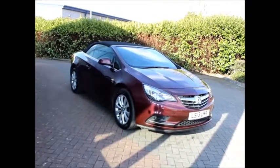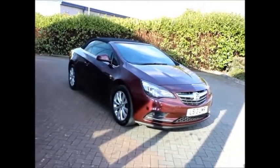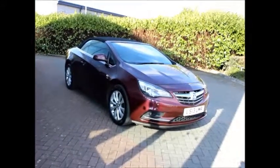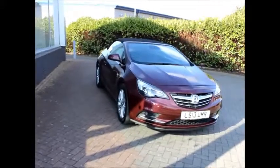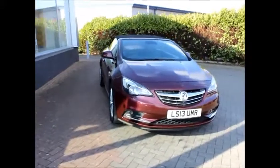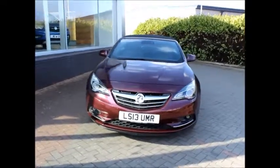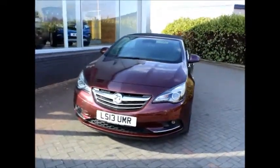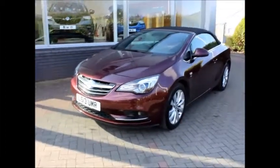Welcome to Now Vauxhall. Here today we have a Vauxhall Cascada Elite 2 litre diesel, fitted with a manual gearbox and finished in burgundy metallic paint. The vehicle was first registered in April 2013 and as you can see it's on a 13 plate. It has a warranted mileage of 65,350 miles and comes with full service history.